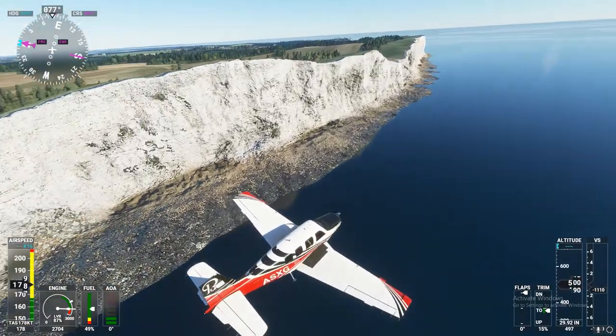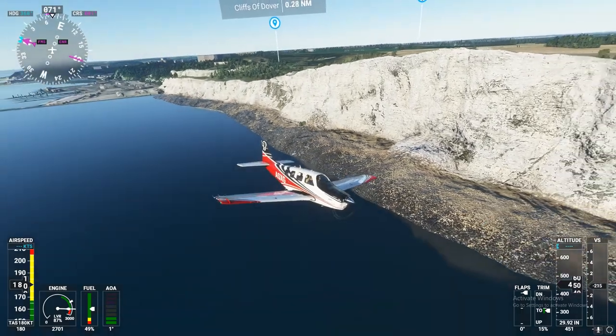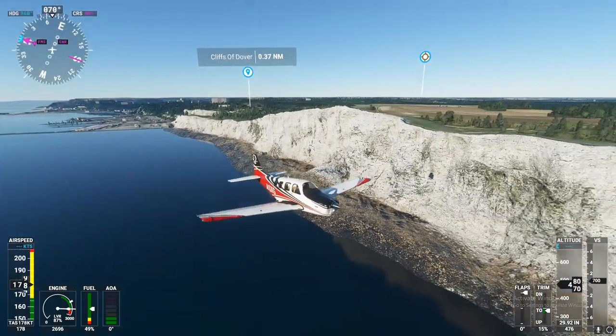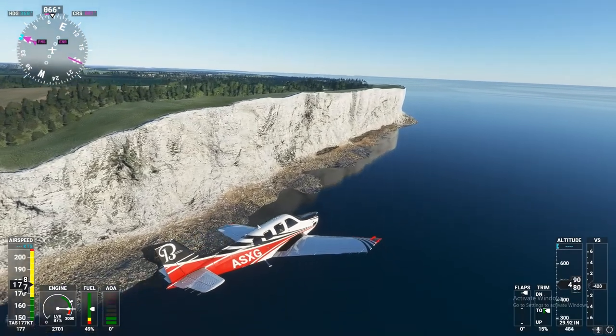London Center, Beechcraft Alpha Sierra X-ray Golf, 500 feet. Beechcraft Alpha Sierra X-ray Golf, London Center, continue as planned. Altimeter 29.092.